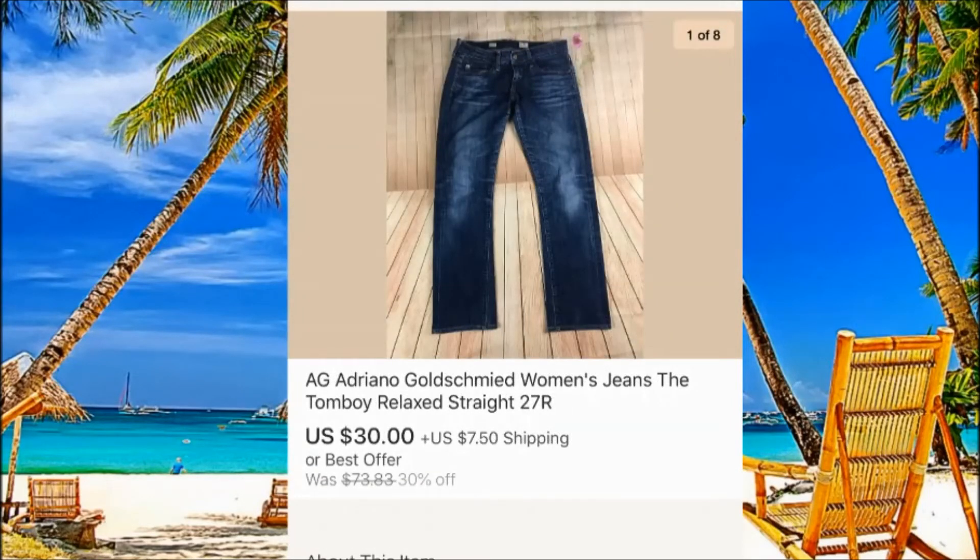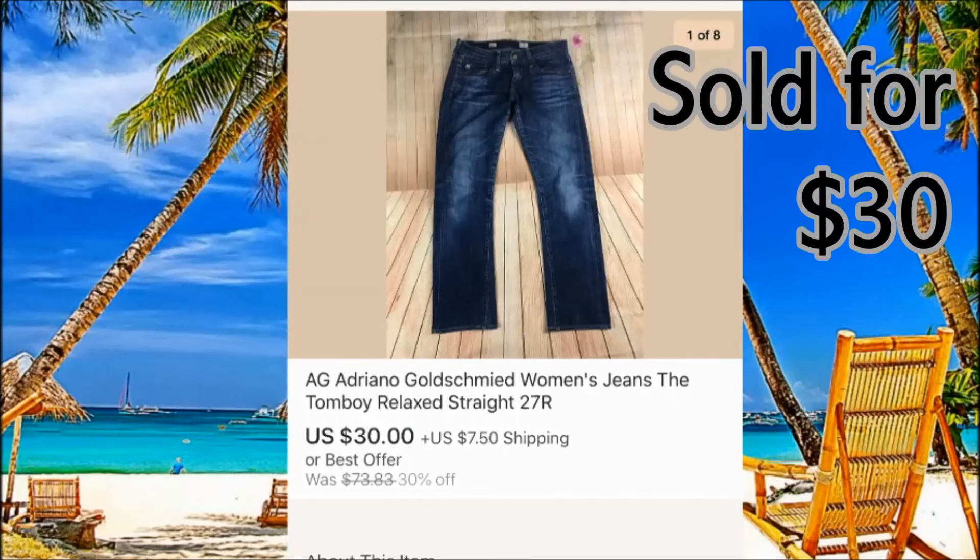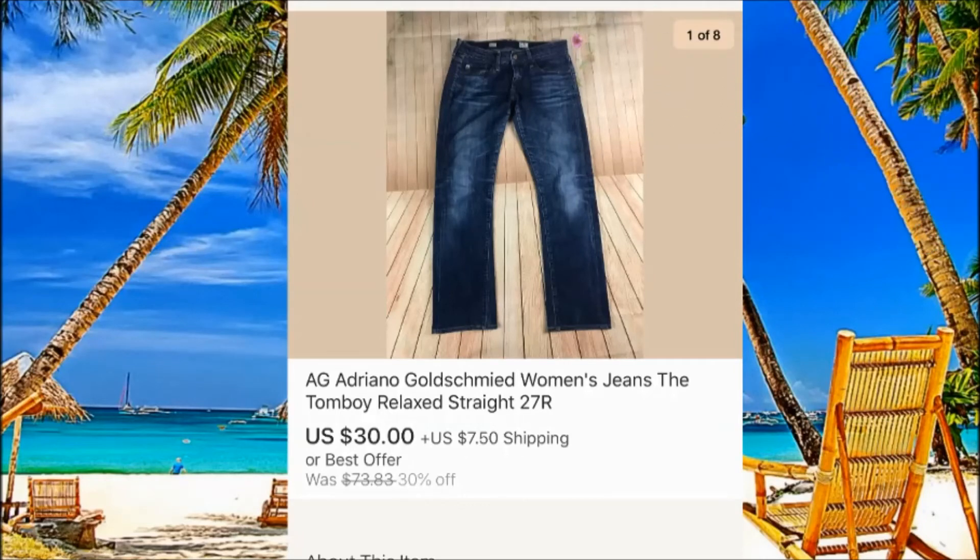AG Adriano Goldschmied — just okay, but these were nice jeans in good shape. We paid $5 for them and sold for $30 plus $7 shipping. Jeans are going just a little bit better these days.